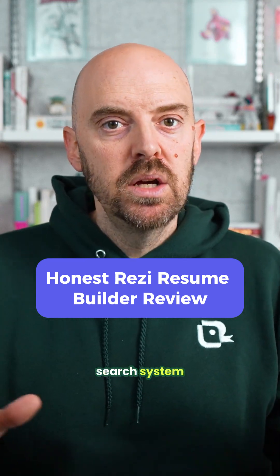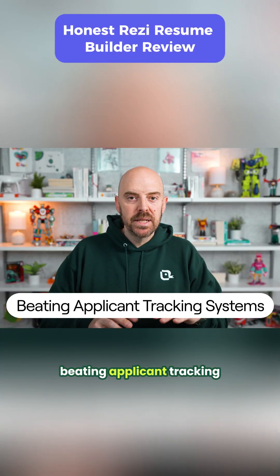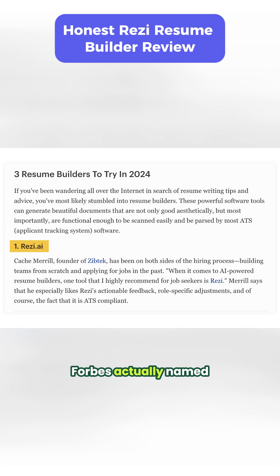While Teal is a complete job search system, Resi is laser focused on one thing: beating applicant tracking systems, and it does that super well. Forbes actually named it the best resume builder in 2025, specifically for ATS compatibility. That's the lane they own.